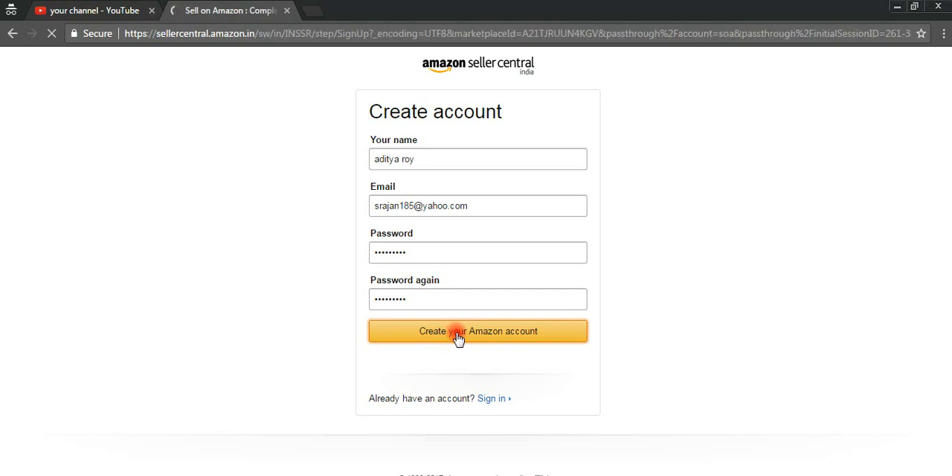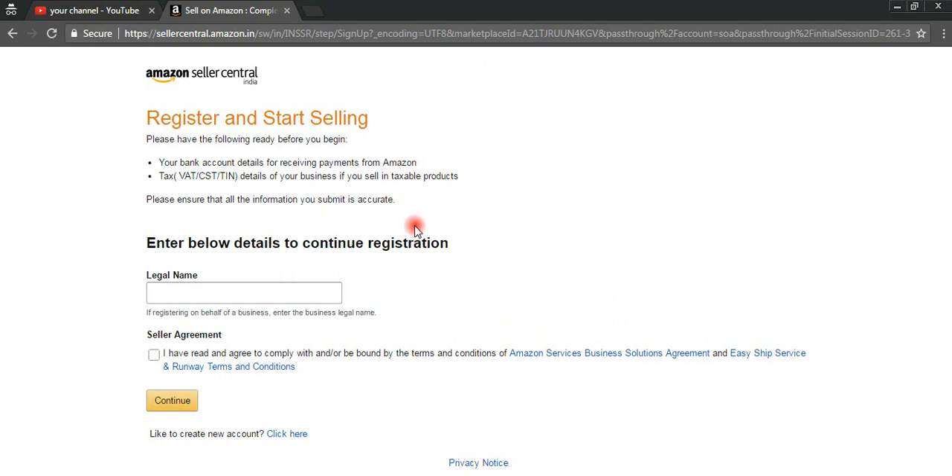Then click on 'Create Your Account.' Once you click this option, we reach a page saying 'Thanks for registering with us.' For registering and starting selling on Amazon, you require these documents: first, your bank account details for receiving payments from Amazon. Then you require tax details like GST or CSTIN number, details of your business if you sell taxable products. After that, you need to keep your registration — your company name, for example 'XY10' — then agree to Amazon's terms and conditions and click Continue.